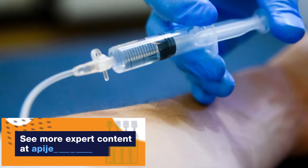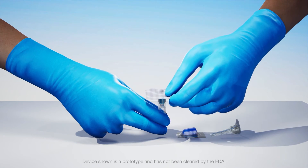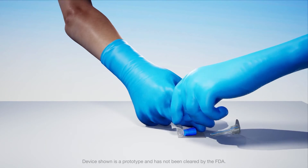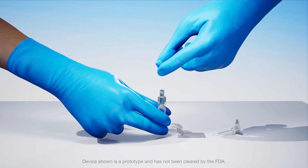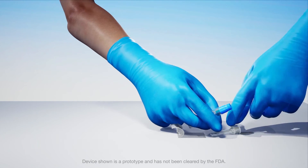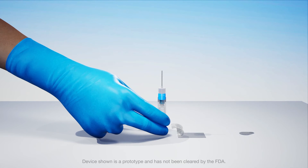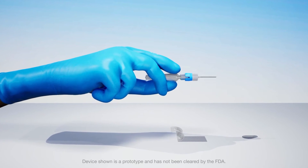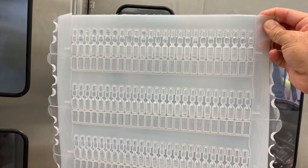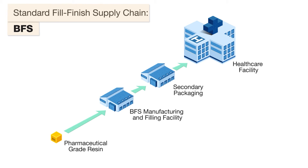A simple application of our design approach can be seen in our first drug delivery system for intramuscular half ml injections. We bring together a pen needle style hub with a BFS container to create a new type of pre-filled parenteral. This drug delivery system is designed to have the benefits of a pre-filled syringe but with better manufacturing scale, supply chain simplicity, and cost efficiencies.